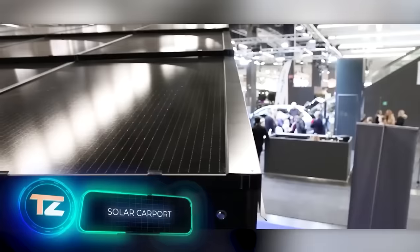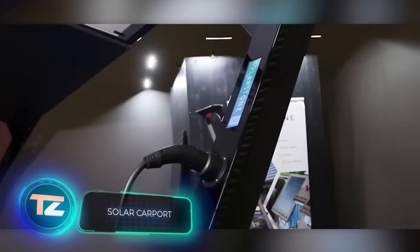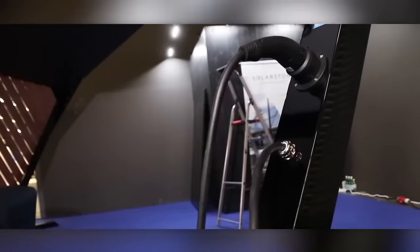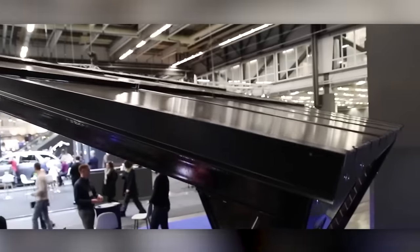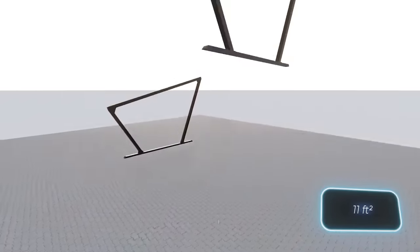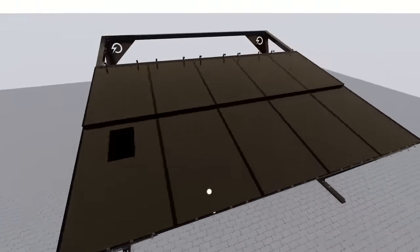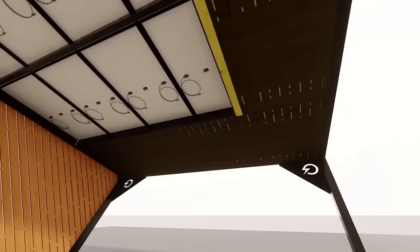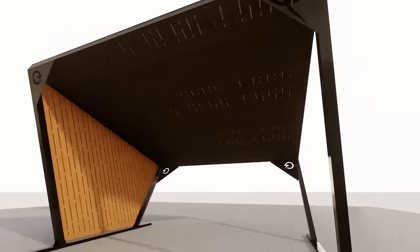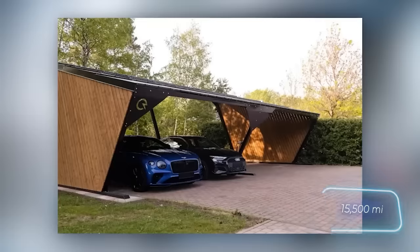The solar carport creators are sure their customers aren't just purchasing shelters — they're making an investment. The solar carport comes equipped with solar panels, meaning every square meter can produce up to 200 watts of power. A typical two-car carport can generate around 5,000 kilowatt-hours each year, enough to cover 25,000 kilometers in an electric car.